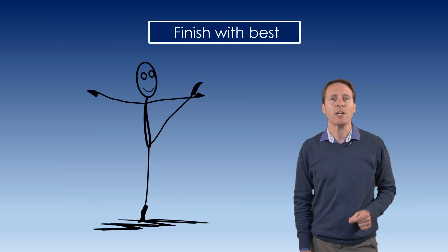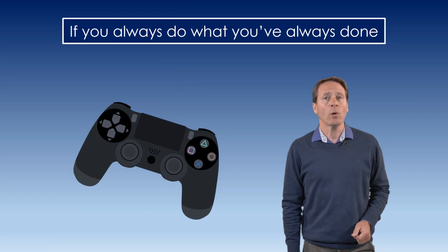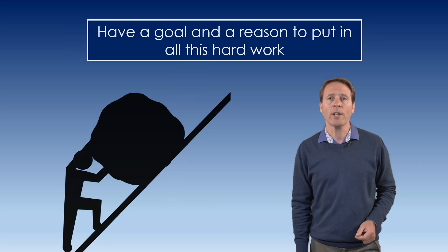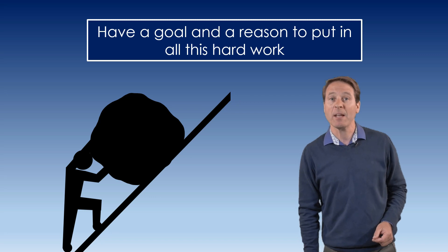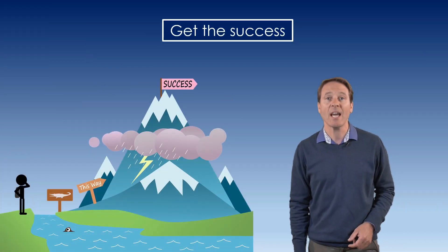Start with a difficult subject first and finish with your best. Studying is hard work. If you always do what you've always done, you'll always get what you've always gotten. Don't wait for the great study inspiration — it's not coming. Have a goal and a reason to put in all this hard work. Get motivated and begin. Enjoy learning. Enjoy the process. Get the success.